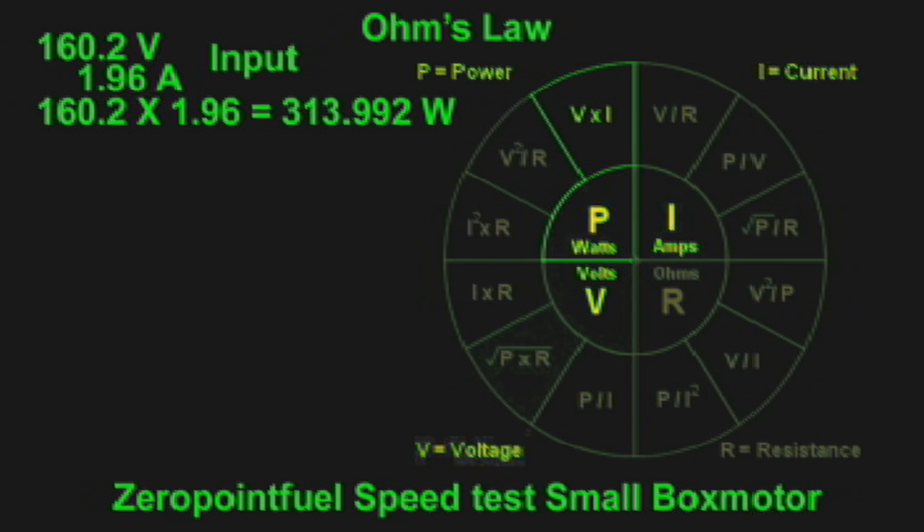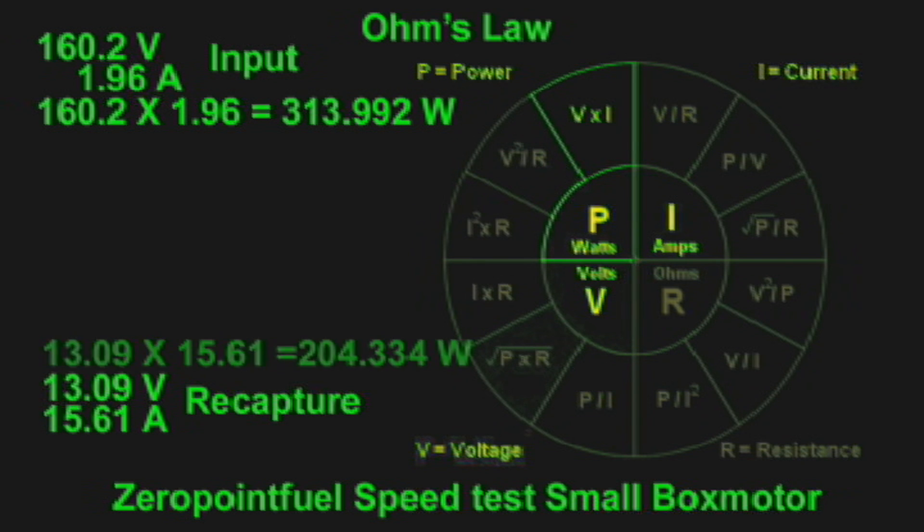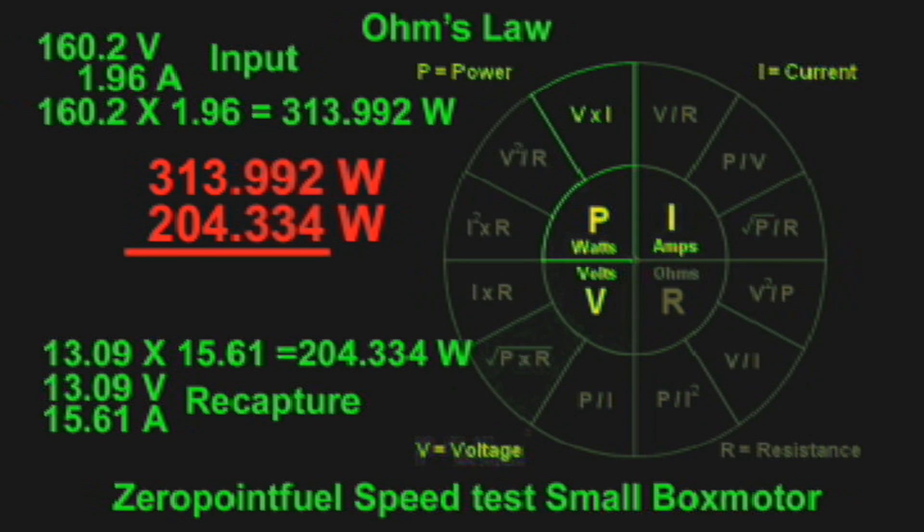Some of that energy is transferred to the charge bank. Now we calculate the recapture value: on the output, 13.09 volts times 15.61 amps gives us 204.334 watts. That's how much energy is being recaptured into the charge side of the batteries. 204.334 watts subtracted from 313.992 watts gives us a consumption of 109.658 watts.